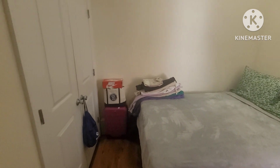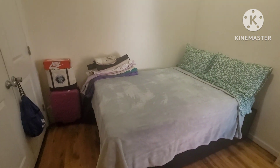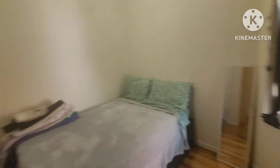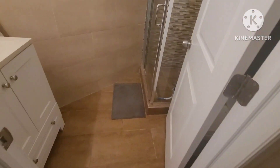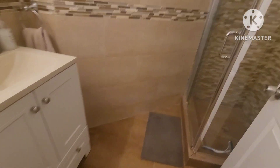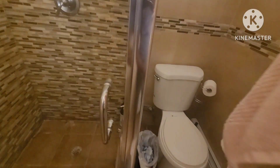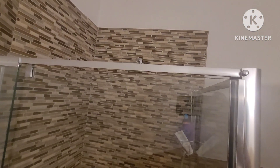Continuing down the hallway, you'll notice the same beautiful hardwood floors. We have our first bedroom — spacious enough for a full or queen-size bed. You've got a window here bringing in light and air, and a double-door closet. Moving down the hallway, there's an amazing bathroom with a walk-in shower, sink, and toilet right behind.